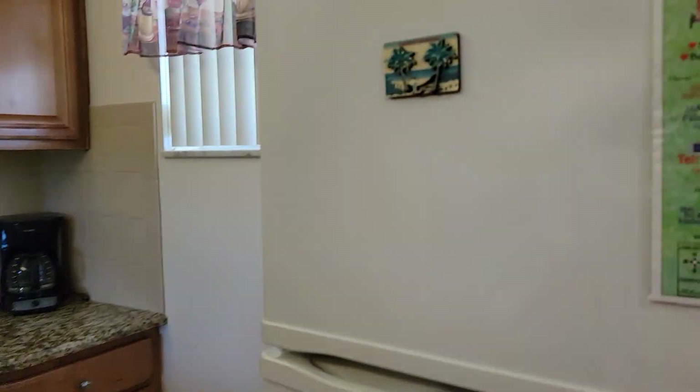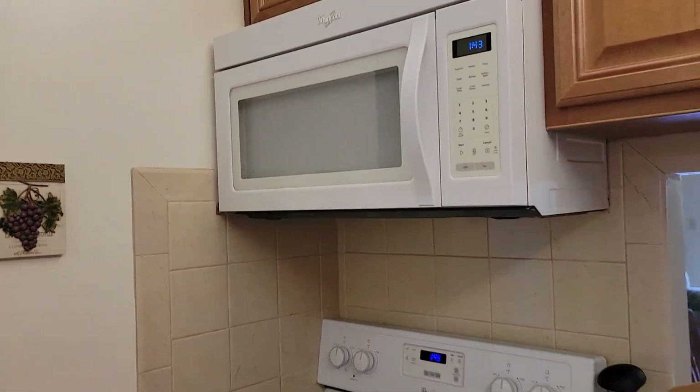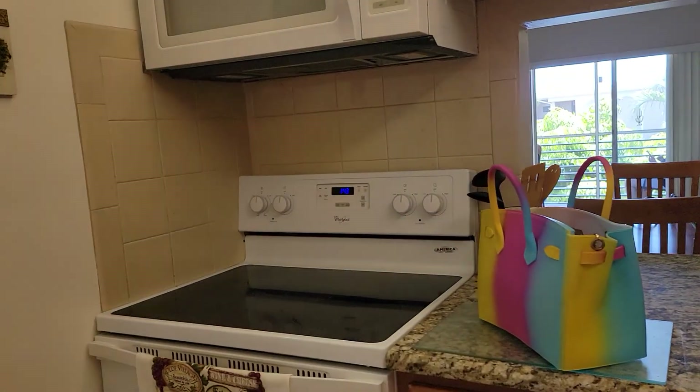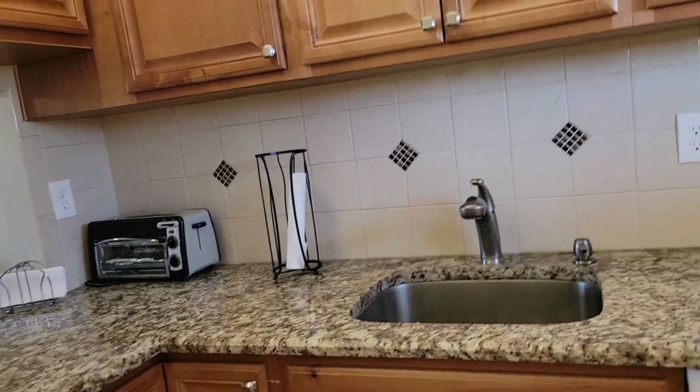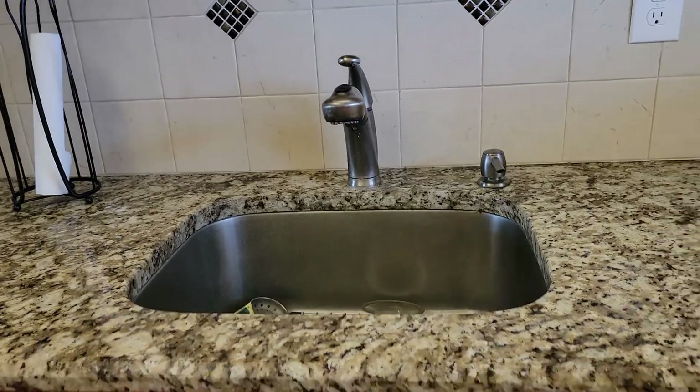Dishwasher by Maytag. We have a matching refrigerator, over-the-range microwave, and four-burner electrical stove. Granite countertops with an undermount sink. Very nice cabinetry with additional light fixtures.